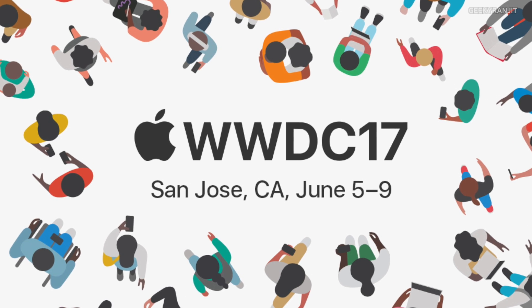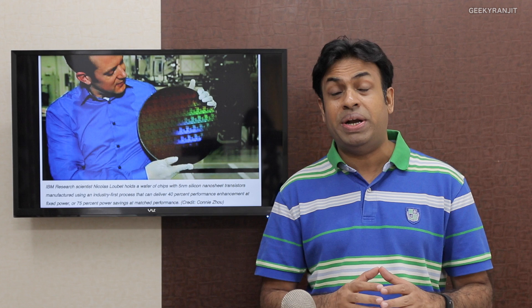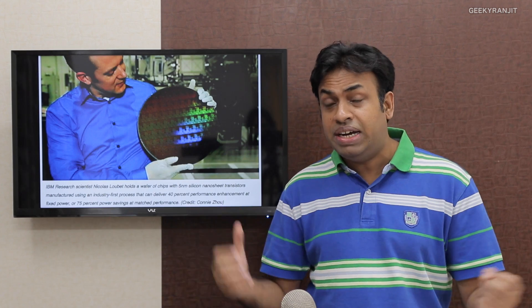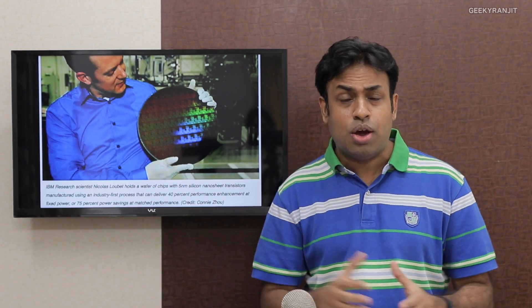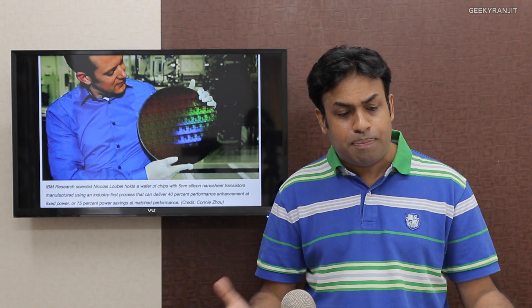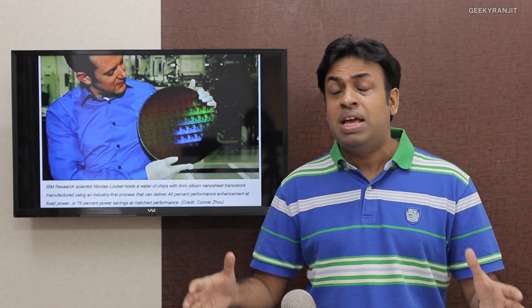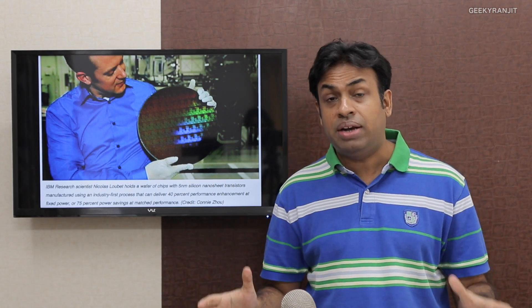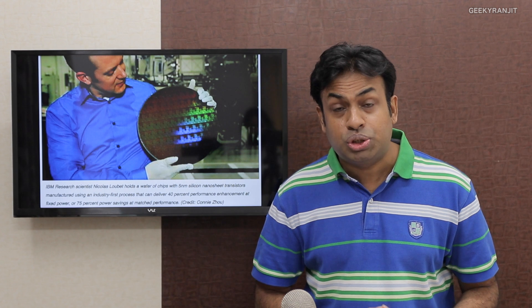The next major event was by Apple — WWDC 2017. Apple announced a lot of new products. I did post a dedicated video about that; I'll have the link in the show notes and leave a card. The major new things include Apple announcing the new iOS 11, still in beta, and also macOS High Sierra. Apart from that, Apple's hardware lineup also got a huge boost.